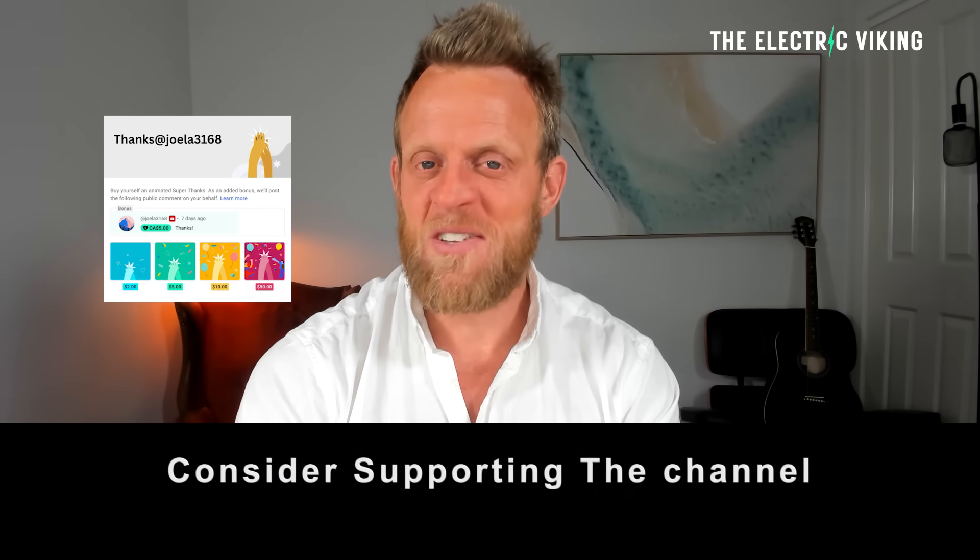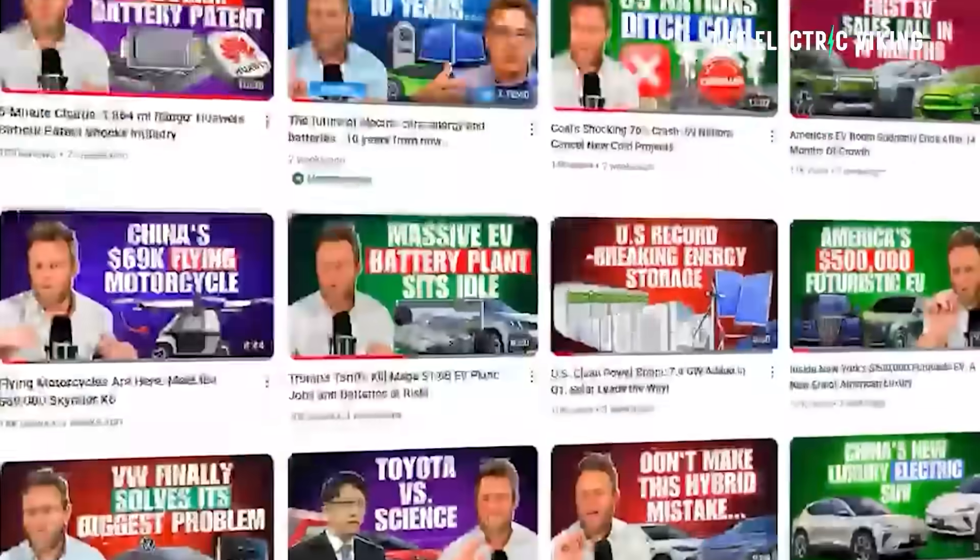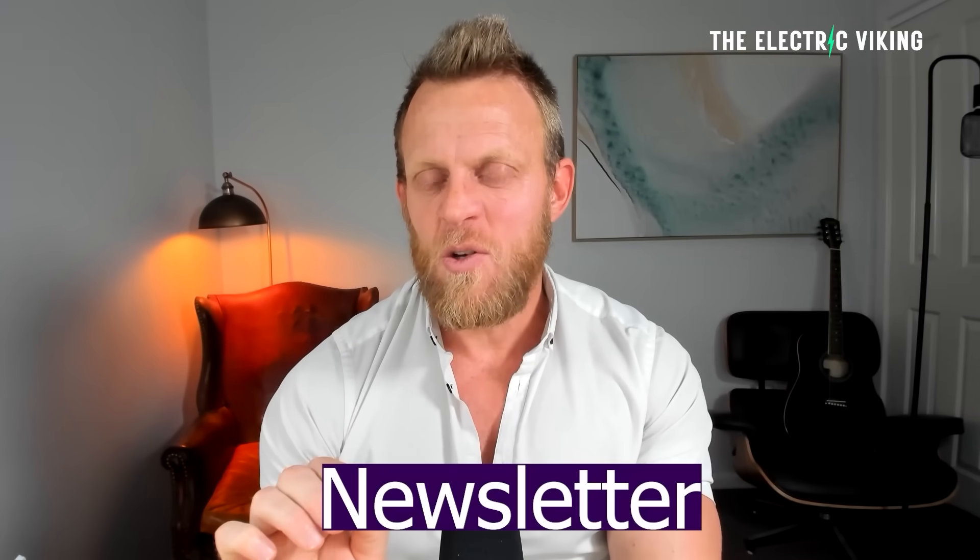Hello, my friends. Welcome to the channel. I'm Sam Evans, you're watching The Electric Viking. YouTube's new algorithm means you're often not getting all of our videos in your feed — there are 7,500 videos. In the description there is a link to our newsletter; click on that and you can get an update every day of all the latest news in the electric car industry.